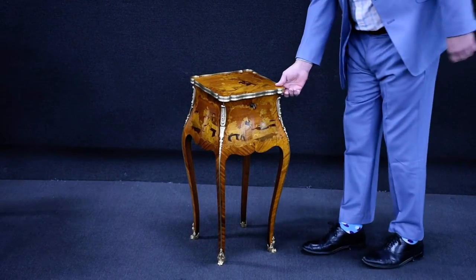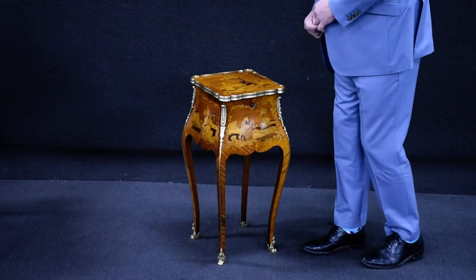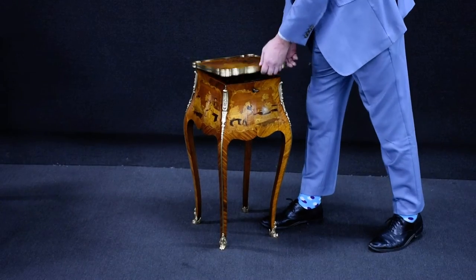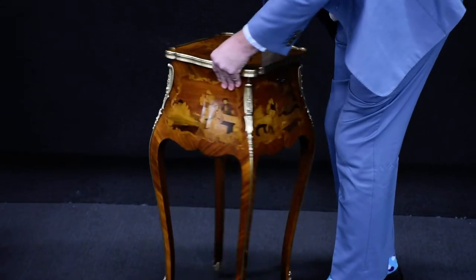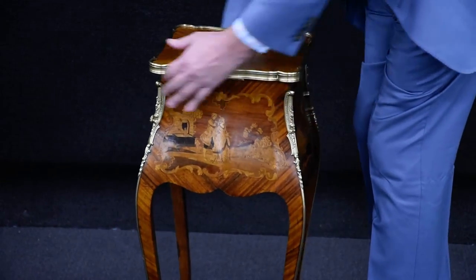Lot number 284 in our upcoming April 5th auction is this absolutely delightful piece of French occasional furniture. Made to be in the centre of the room, it is fitted with the beautiful lift-up jewel casket, it's fitted with the drawer to the side, and as you can see, it has this stunning floral marquetry inlay all the way around.